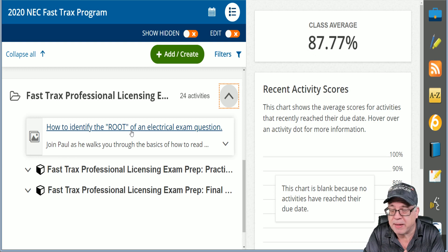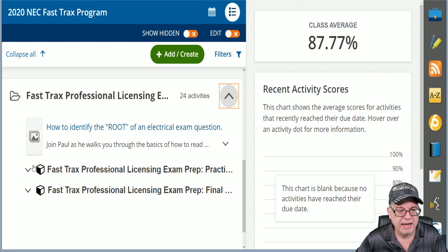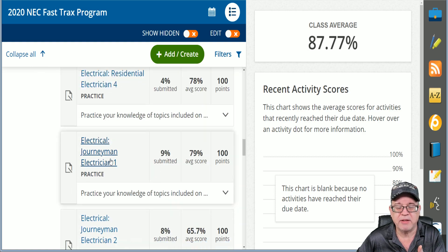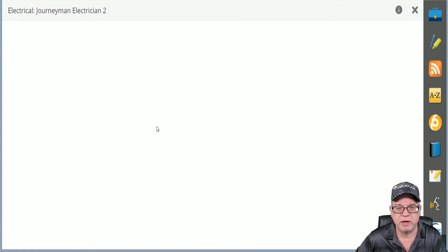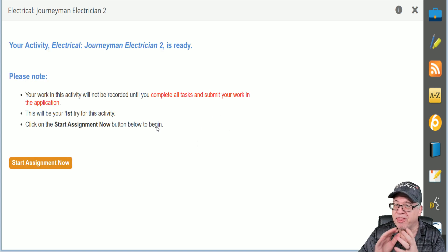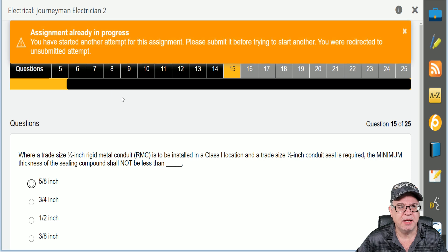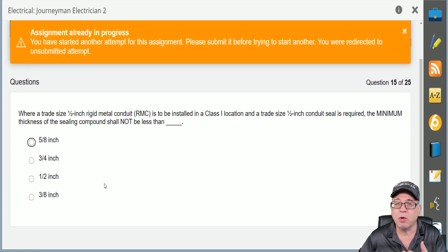The next benefit is you have an extensive database of exams right here. Let me show you one of them — over 1,000 questions that you can work through and answer. Start your assignment, and here you see we've worked a couple already. In this one there are 25 questions, and you literally will work through them and answer each question. It will give you the answer if you get it wrong, and if you get it right, it will still give you the code section so that you can learn.